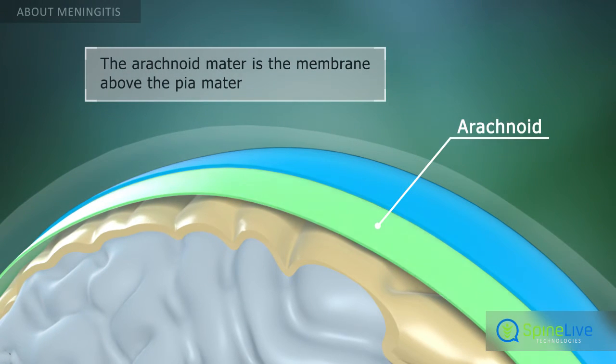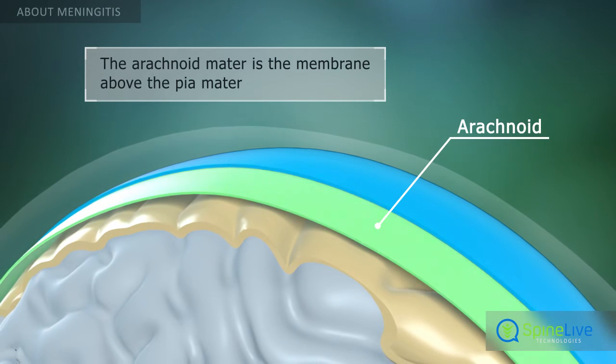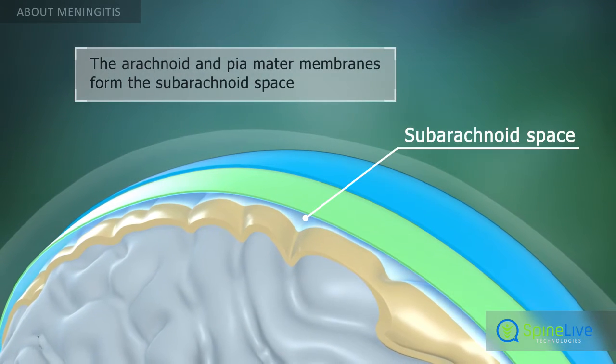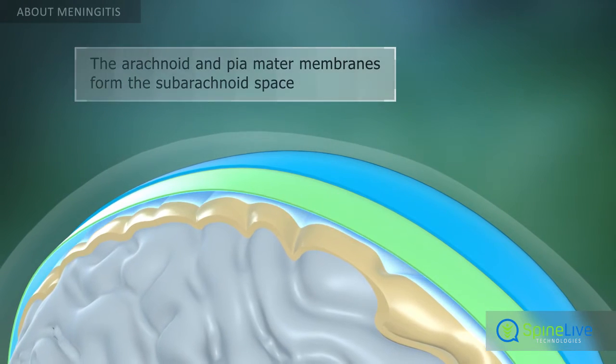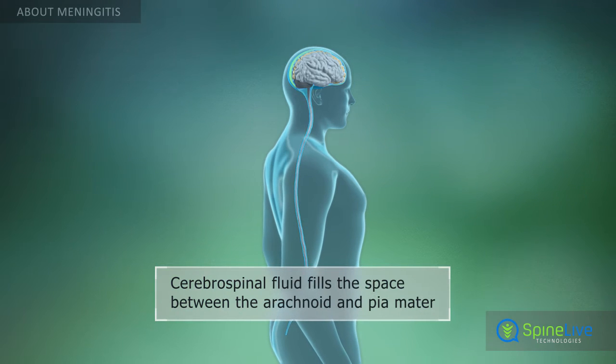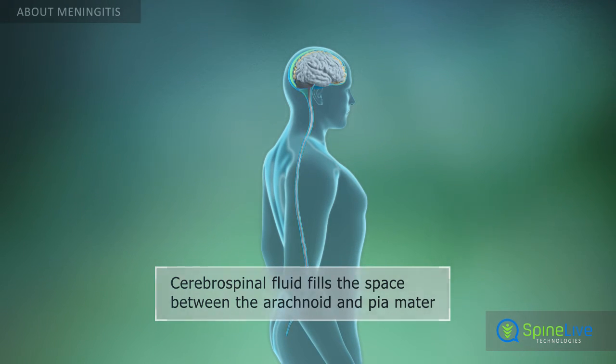The arachnoid mater is found loosely lying above the pia mater. The arachnoid and pia mater membranes are separated by the subarachnoid space. This space is filled with cerebrospinal fluid, which surrounds and bathes the brain and the spinal cord.